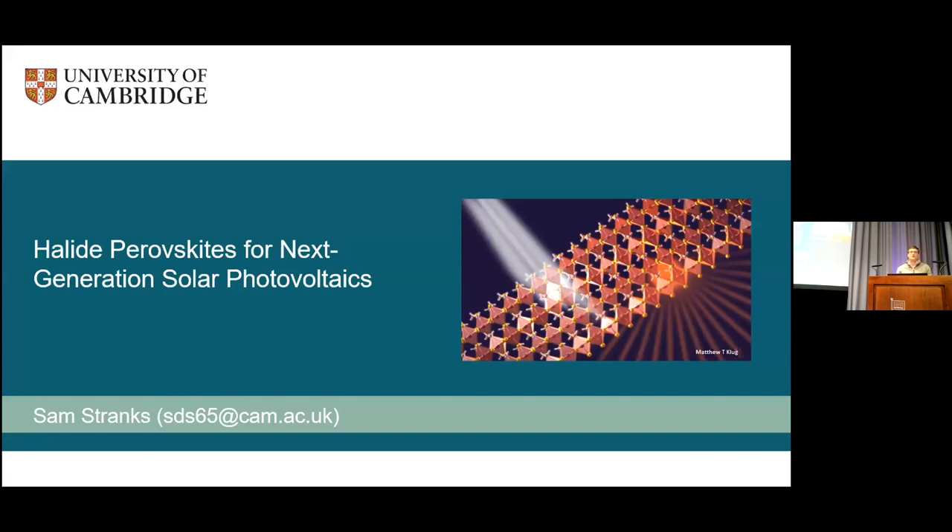Following that, he was a Marie Curie Fellow at MIT and also had a venture into entrepreneurship where a startup company, Swift Solar, was founded, where it's still going strong. Sam then moved to Cambridge in 2017 to set up his group and is now an assistant professor in the chemical engineering department. I'm in his group doing a research project on molecular doping, and I can confirm that Sam is an amazing mentor and a great inspiration. I'm happy to introduce Sam Stranks, giving his talk on next generation materials for solar cells and lighting diodes.